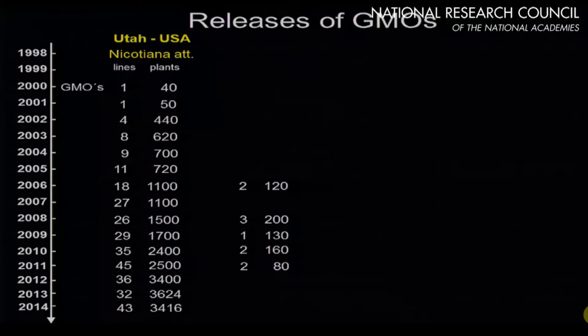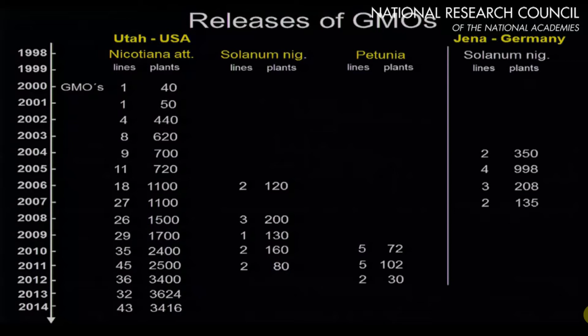Last year we had 43 different lines that were released, a little under 3,500 plants. We've also been doing some releases on Saladin-Nagrims and Petunia lines.